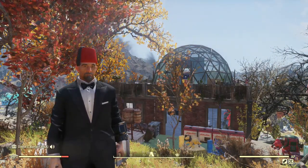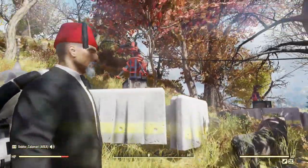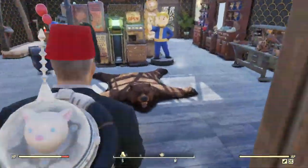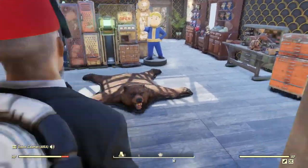Hey there, just thought I would show you a little bit around my camp — join me, won't you? As you can see down here, we've got the fun rides for the kids, and ice-cold Nuka-Cola is always available.